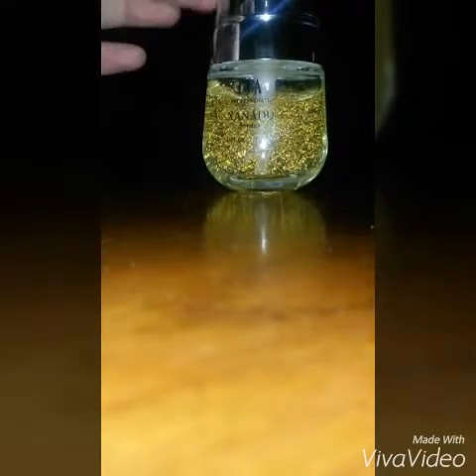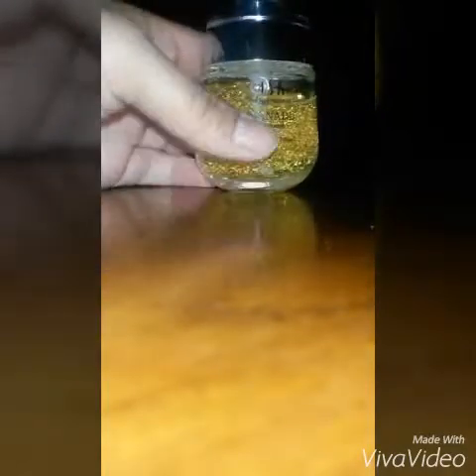The only thing about this that I don't really like is the smell — it kind of smells like my grandma's perfume. That's the only thing, but other than that I really like it. It comes with a pump like this, and this is what it looks like.